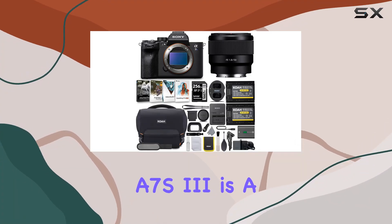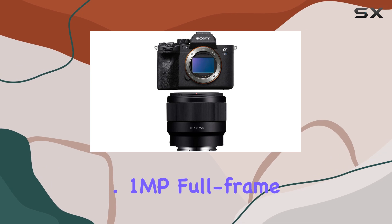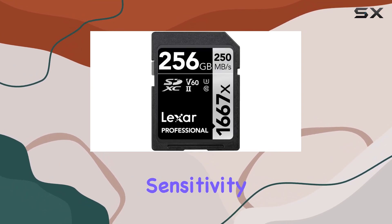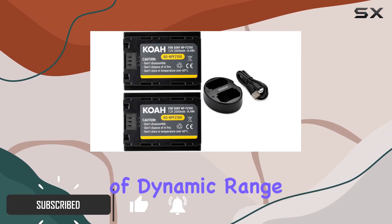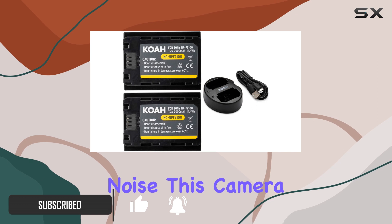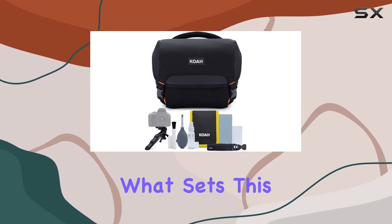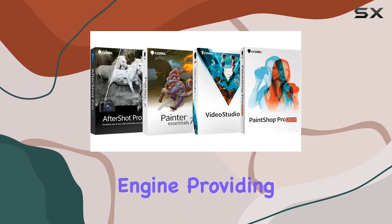The Sony Alpha A7S III is a low-light powerhouse sporting a 12.1MP full-frame sensor, optimized for 4K and offering exceptional sensitivity and readout speed. With up to 15+ stops of dynamic range and reduced noise, this camera delivers sharp, clean images even in challenging lighting conditions. What sets this apart is its BIONZ XR processing engine, providing 8x more power.